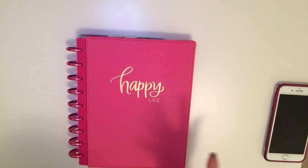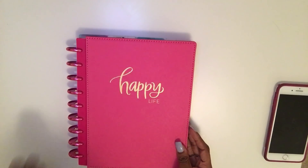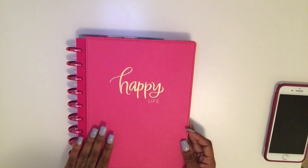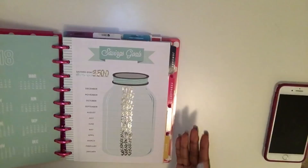If you have the budget planner, let me know how you guys are using it and how you like it. This is not going to be an in-depth budget video — it's just going to be kind of a flip-through of how I have everything set up for this month. It might change next month, but so far I kind of like how I have everything set up.